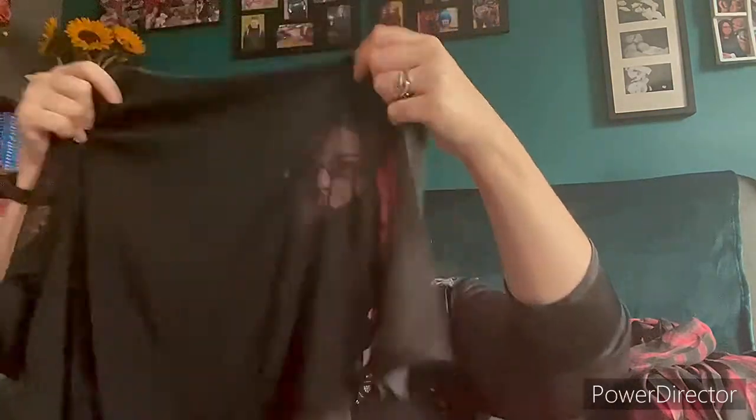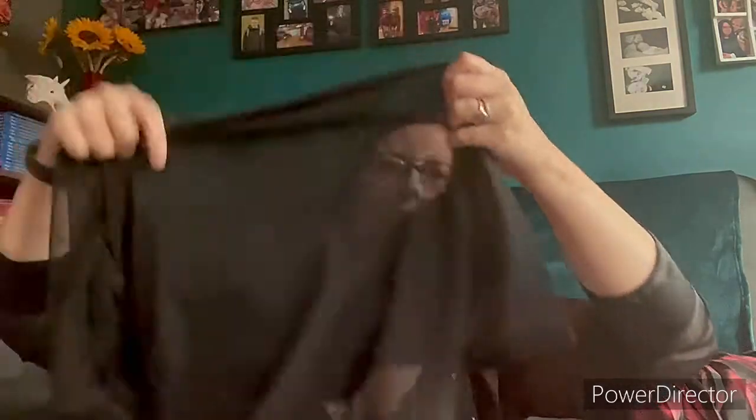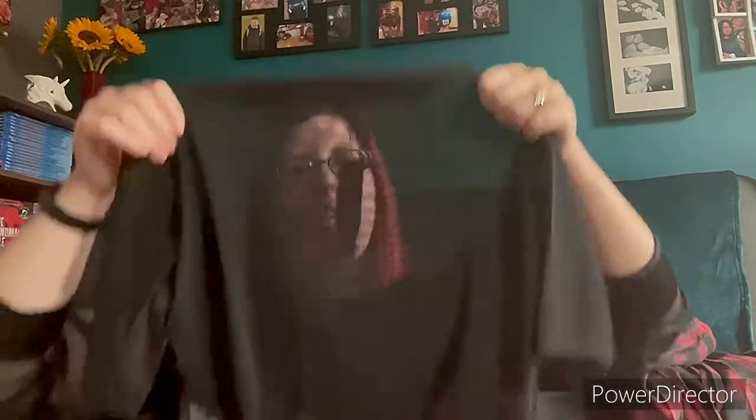So I ordered a mesh bodysuit — I love my mesh stuff, got some on today. It's a mesh bodysuit and it has got a little panel on the inside just to cover up.